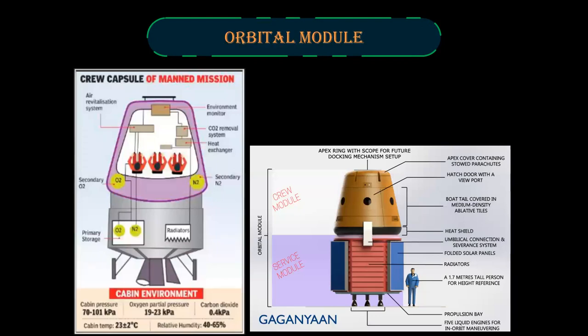Orbital Module. The Orbital Module consists of two parts: the Crew Module and the Service Module. The Crew Module is where the Gaganauts will stay. The Service Module contains the power and propulsion system. The Crew Module has a heat shield for re-entry as well as a hatch door with a viewport. The Service Module has five thrusters and solar panels, and also has engines for in-orbit maneuvering. It has primary storage of oxygen and nitrogen as well as radiators to vent out heat. The Crew Module has secondary tanks of oxygen and nitrogen, an air revitalization system, and a carbon dioxide removal system.